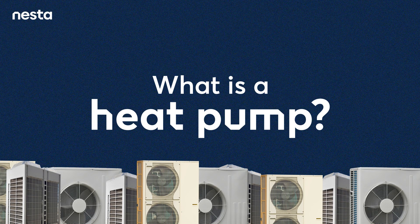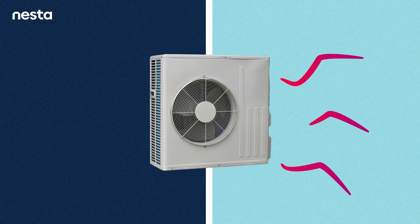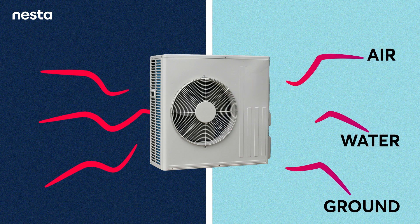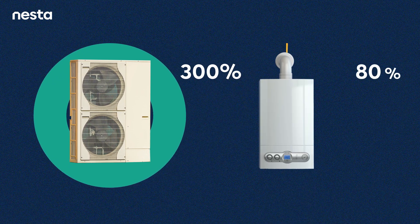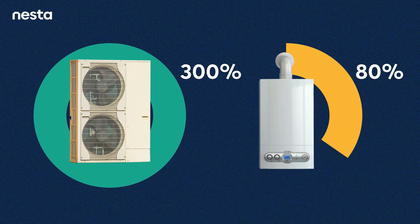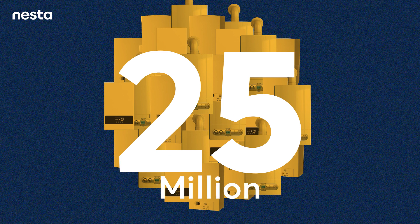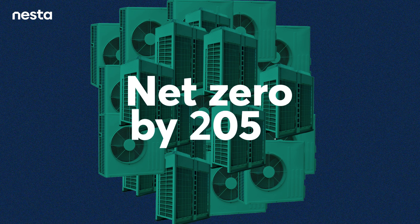Used for decades in countries like Sweden and Norway, heat pumps collect heat rather than generating it, making them incredibly efficient. Heat pumps extract heat from a source — which could be the air, ground, or water — using a fluid like a refrigerant, and this heat is then transferred into buildings. They can reach efficiencies up to 300%, compared to around 80% for gas boilers. Powered by electricity, which is increasingly produced through renewable sources, they can be adapted to almost all homes in the UK. Over the next three decades, roughly 25 million fossil fuel boilers will have to be swapped out for low carbon alternatives like heat pumps if we are going to reach net zero by 2050.